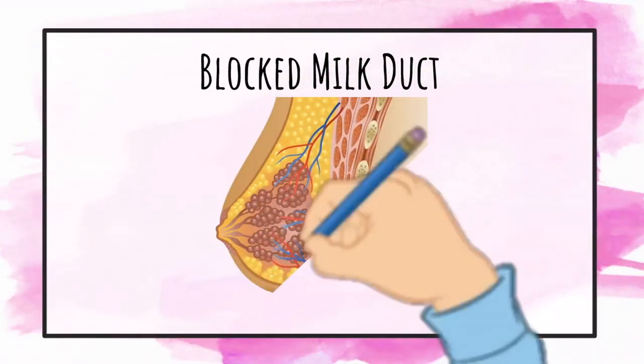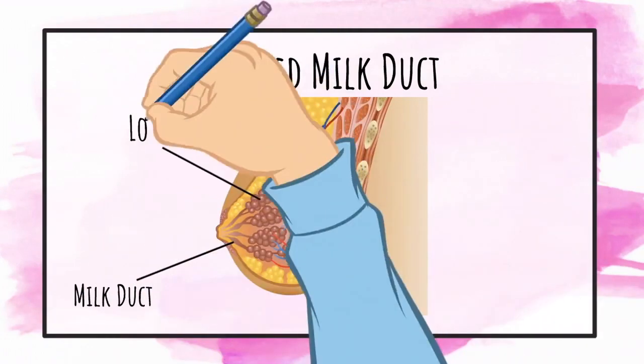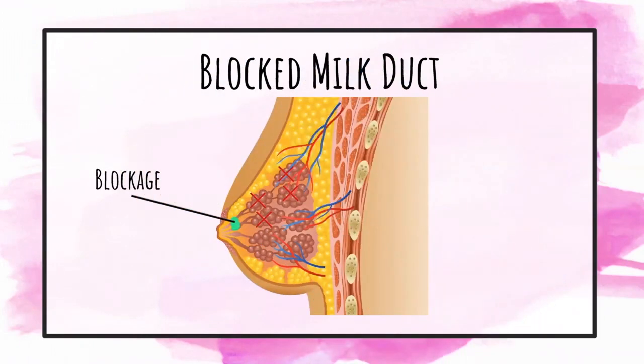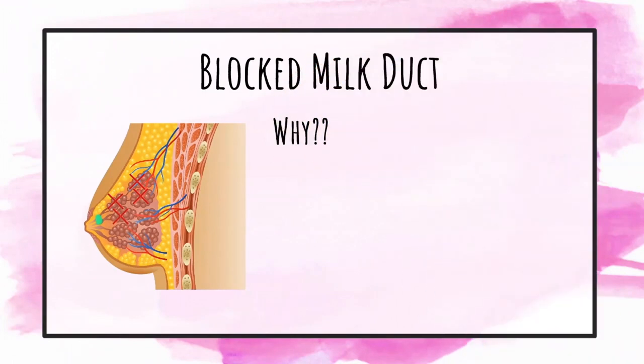A blocked milk duct is a condition in which the milk duct in a nursing mother gets blocked due to poor and insufficient flow of the milk produced. The blockage of the milk duct can lead to the formation of a firm and painful lump in that region of the breast.